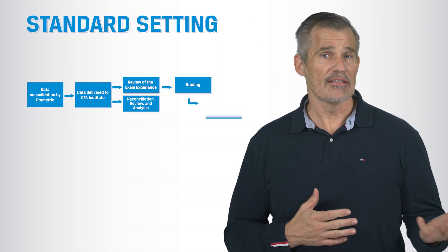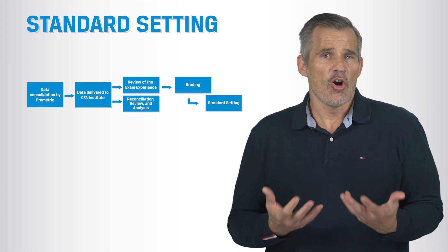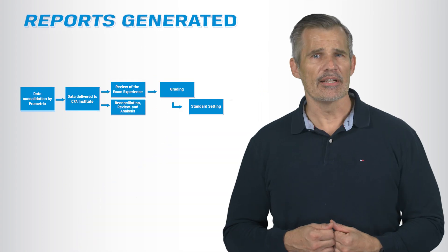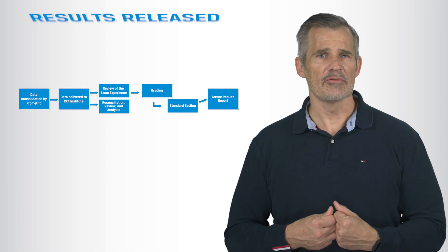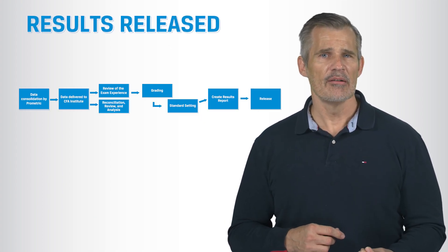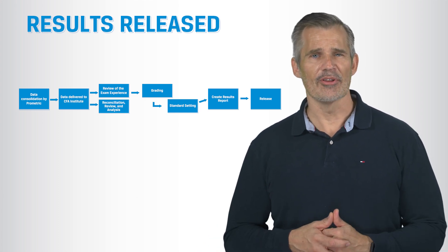After that, standard setting begins — the process described in our last episode, which takes about two or three days to complete. That culminates in our recommended passing score for the exam. An automated process then generates the report that you ultimately receive. Quality Assurance double checks those reports for accuracy, and then we move on to the actual release, which is scheduled for a day and time that ensures as much bandwidth as possible, because just about everyone starts hitting the system at once for their results.